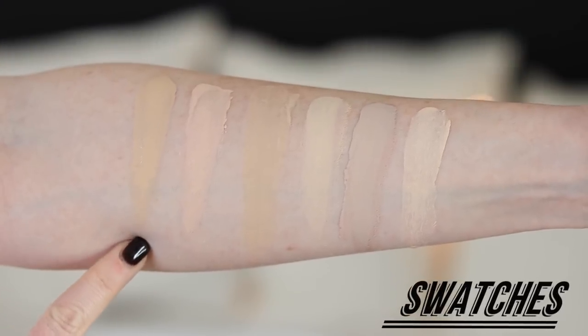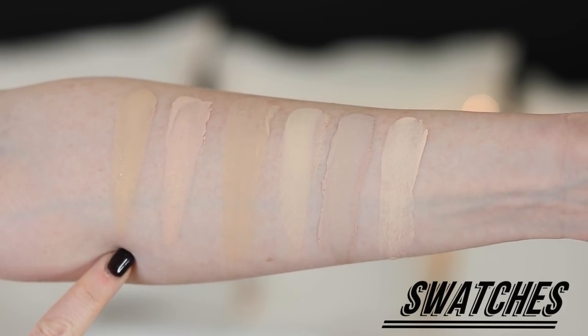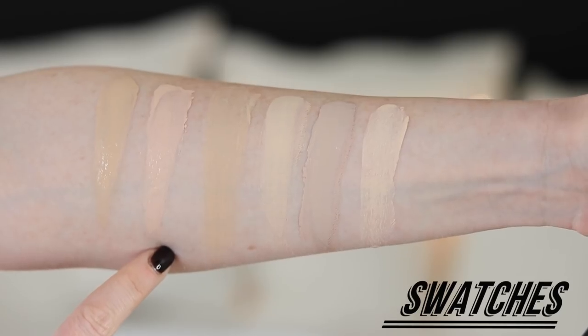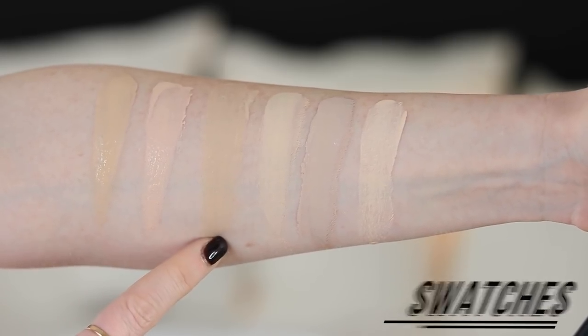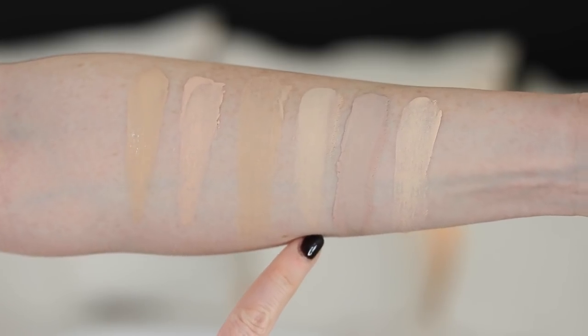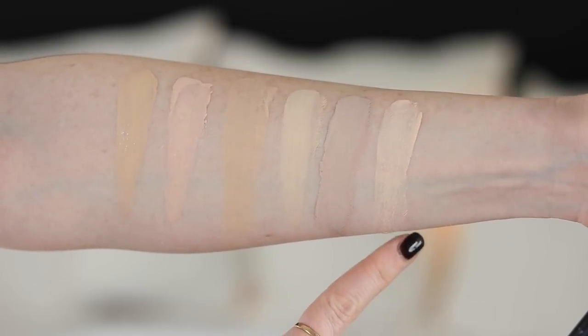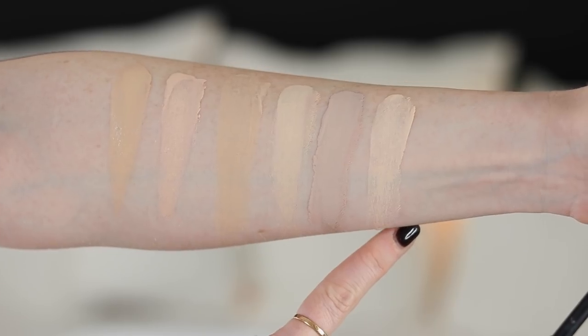My skin type is dry, if you're new here. I'm going to insert swatches right here so we can see how shade 120 compares to some of my other foundations, and I'll also pop in a few drugstore ones for comparison. Here's the Revlon Candid Foundation in shade 120, next to Revlon ColorStay in 110 and 150 Buff, Maybelline Fit Me Matte and Poreless in 110, CYO Lifeproof in 101, and Wet n' Wild Photo Focus Foundation in Porcelain.